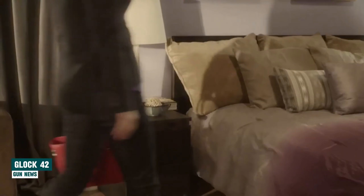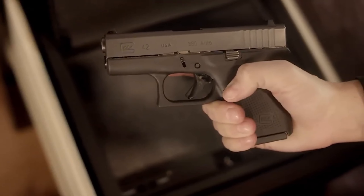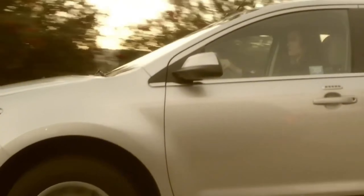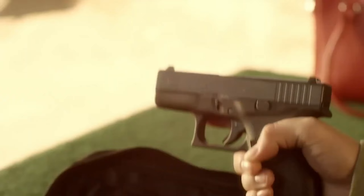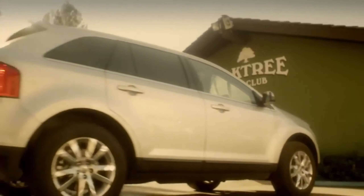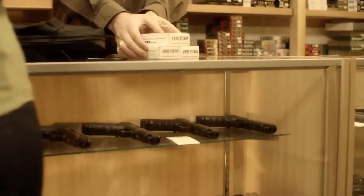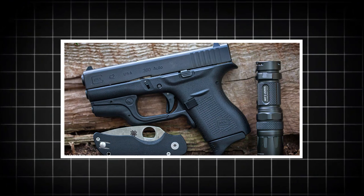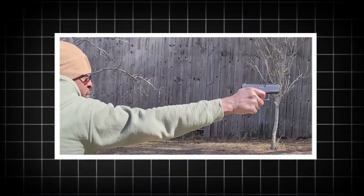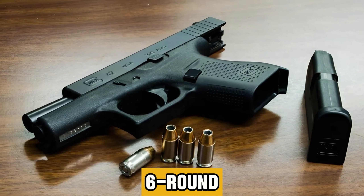Glock 42. Renowned for its compact size and featherlight feel, this handgun from Glock epitomizes compactness without sacrificing performance. Nestling snugly in the palm of your hand with effortless ease, it exudes a sense of control and undeniable confidence. The standout feature of the Glock 42 is its compact size, specifically designed for those with smaller hands or a preference for discreet carry. Despite its modest dimensions, it packs a punch and boasts the robust reliability that the Glock brand is known for. With a 6-round magazine capacity, the Glock 42 ensures you're always prepared.